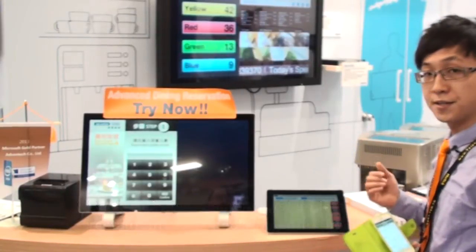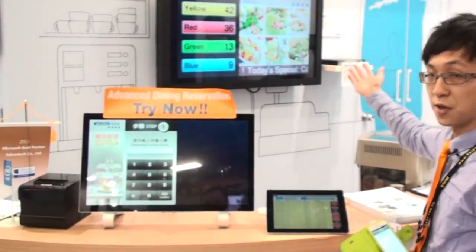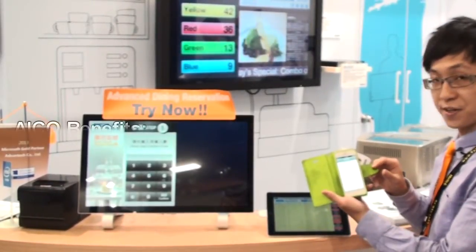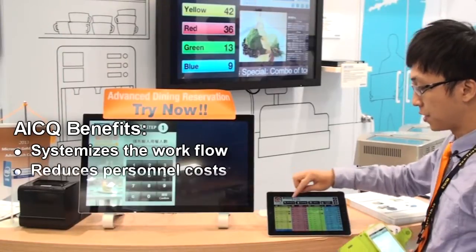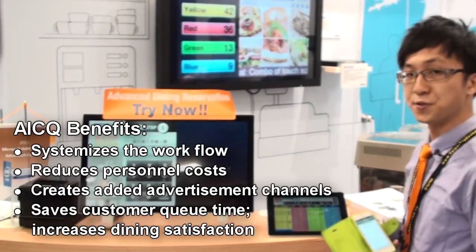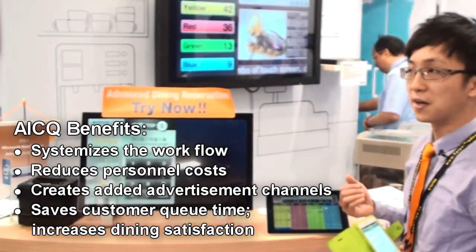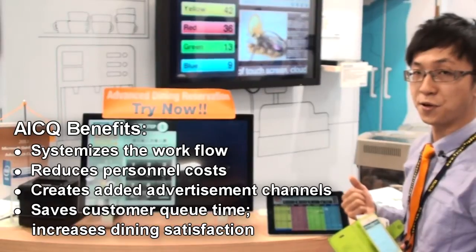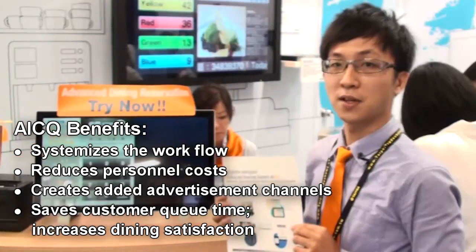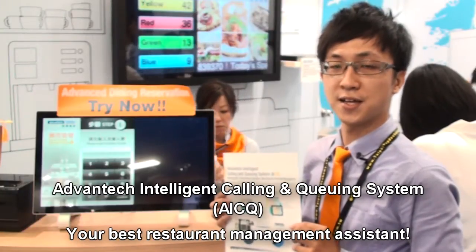So on the whole, AICQ solution integrates a self-service kiosk application, digital signage application, booking management, and a personal mobile application. AICQ reduces the workload on restaurant staff and helps them manage the queuing process while reducing costs. It can also help restaurants promote their promotions and advertising. Thanks for watching the Ventech Intelligent Calling and Queuing System — AICQ Solutions.